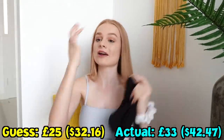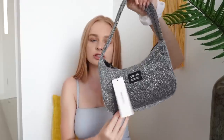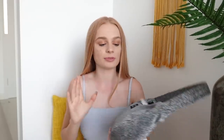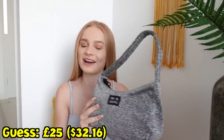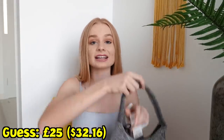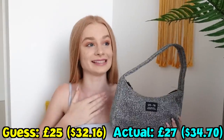So far I have guessed everything lower except for one item. Moving on — I have this really cute silver bag. I don't know how to describe this type of fabric, but it's just so cute. I just love this bag, it looks so nice and it will go with pretty much all of my outfits. I'm probably gonna say this is about 25 pounds. It is actually 129 dirhams — it's actually 27 pounds. I guessed kind of correctly! That's the closest I've got so far, so I'm proud of myself.